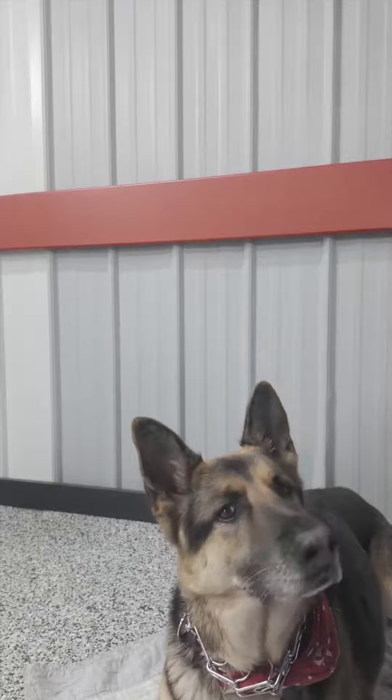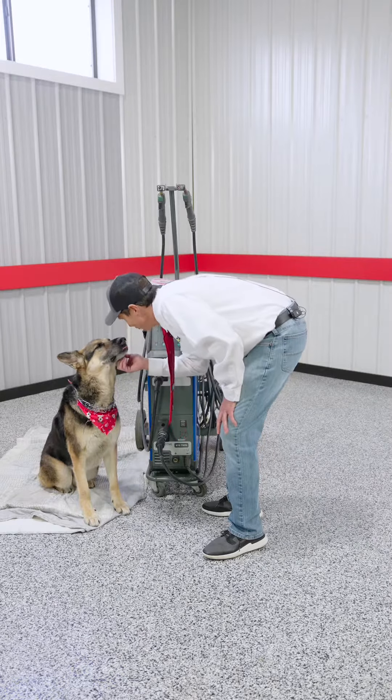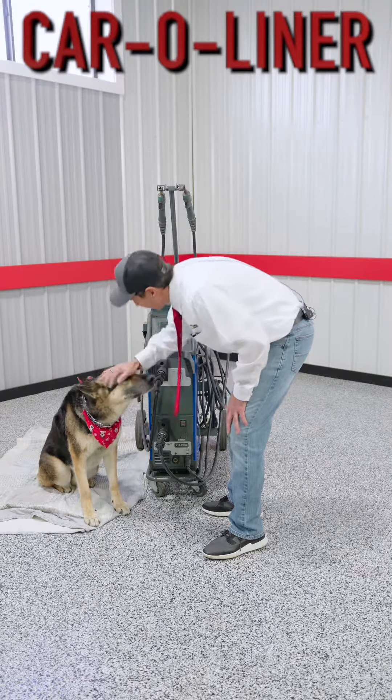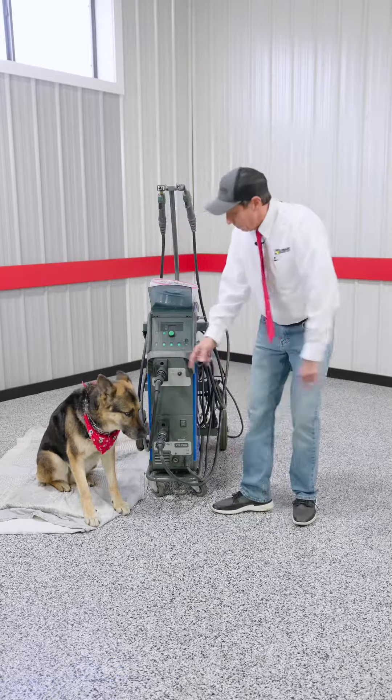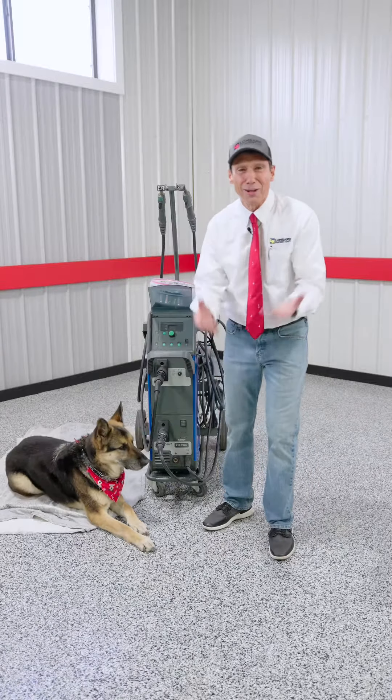Assisting me today is Duke, Sidney, and — I'm not saying it's Sweet Caroline, it's Car-o-liner, it's similar but different. Duke gets excited with the welders.